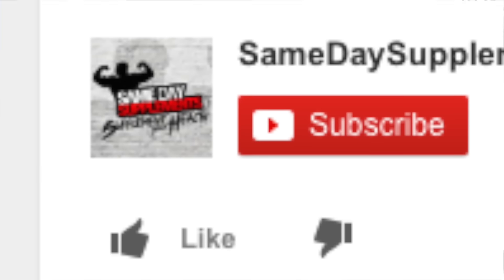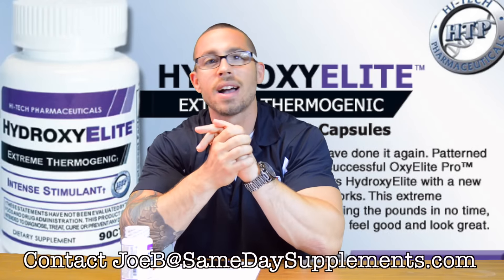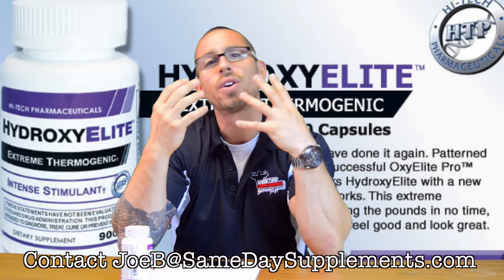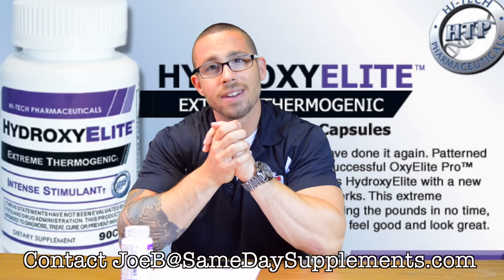If you like this video, please like and subscribe to our channel. Go find us on Facebook and Instagram — friend us, follow us. Any questions, comment below or email me at joebee@samedaysupplements.com. We are doing a Q&A session for all incoming questions, so I want to see more of those come in. And as always, ladies and gentlemen, stay aesthetic.